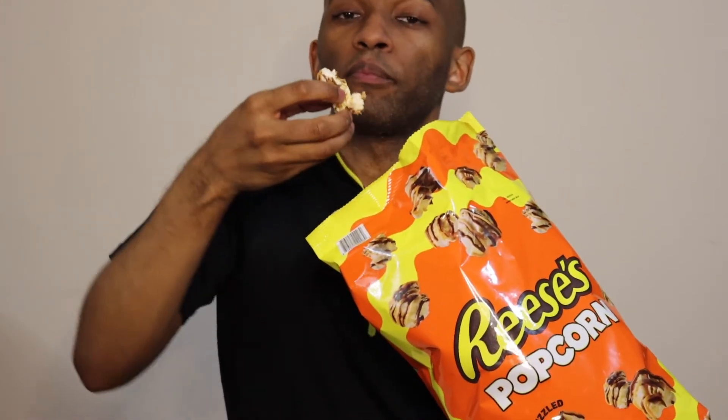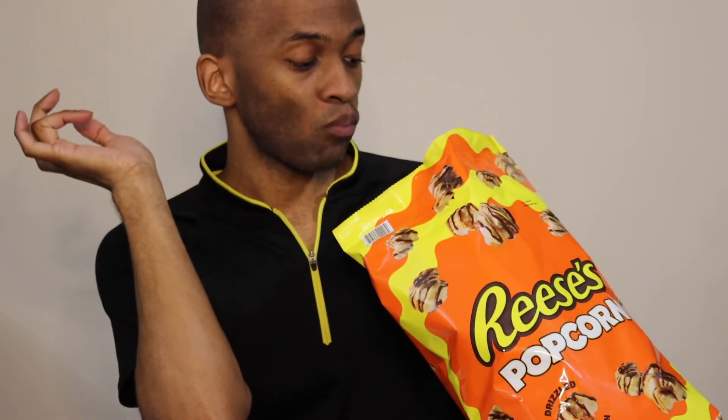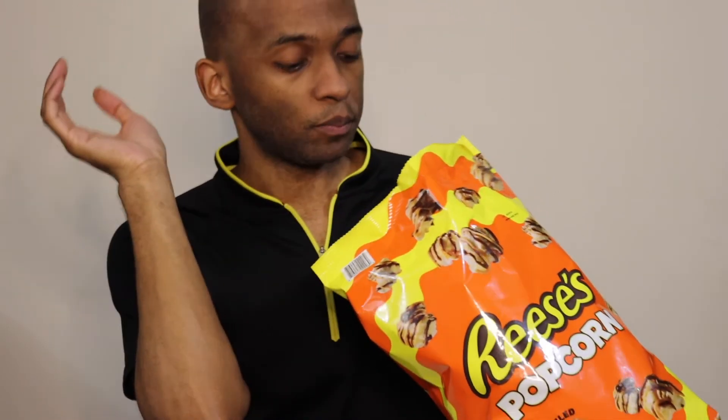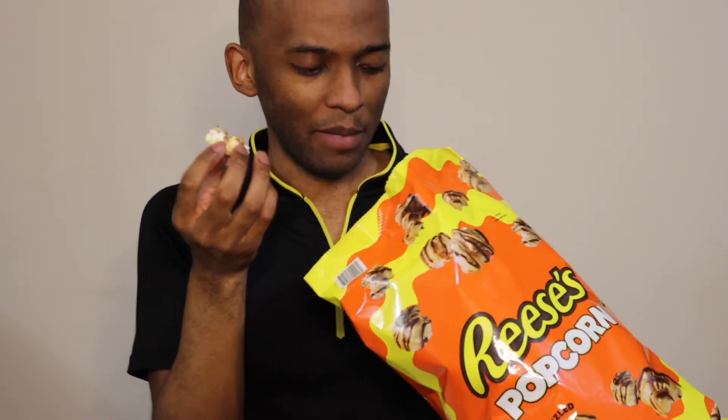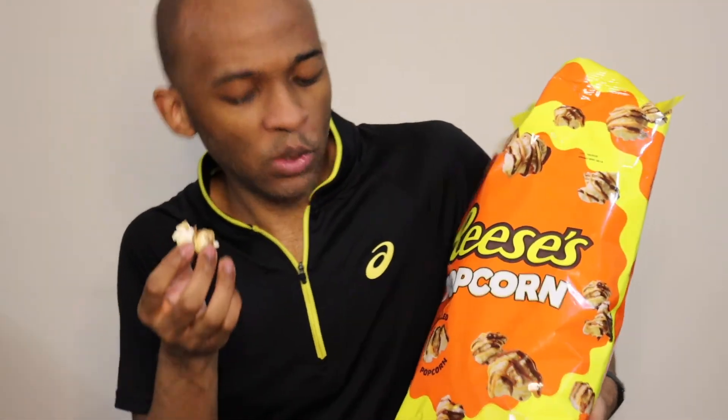Okay Reese's, y'all did this. Y'all have to talk to your friends over at Candy Pop. If you like Reese's Peanut Butter Cups and popcorn, and you love a good treat — if you like your popcorn tricked out — I'm enjoying this. Get you some Reese's Drizzled Popcorn. It'll make you want to dance.